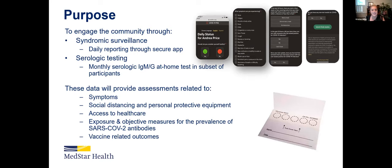Then there's the monthly serology tests. These are at-home kits, which we thought was important during the pandemic to ensure this could all be done from the safety and comfort of one's home. These are blood spot kits that you conduct at home and then mail back. Collectively, we're able to capture symptoms, social distancing and personal protective equipment like masks, access to healthcare, and more objective measures like prevalence of antibodies and vaccine-related outcomes.